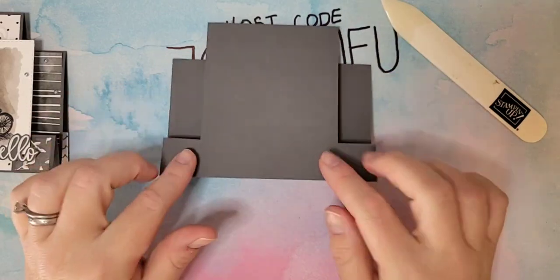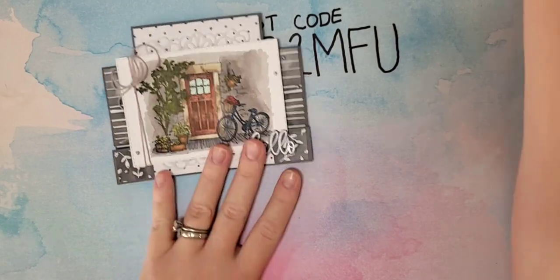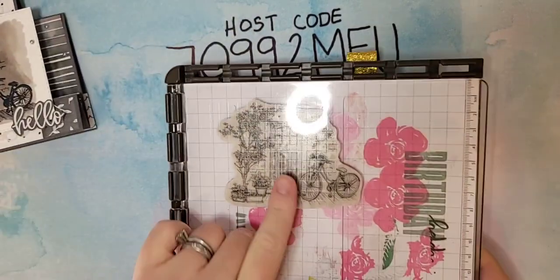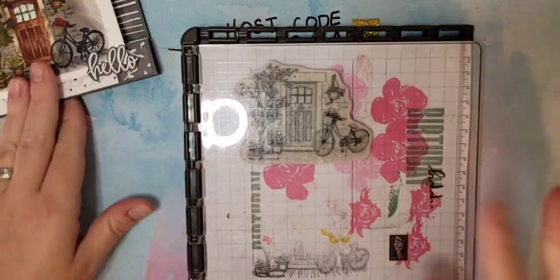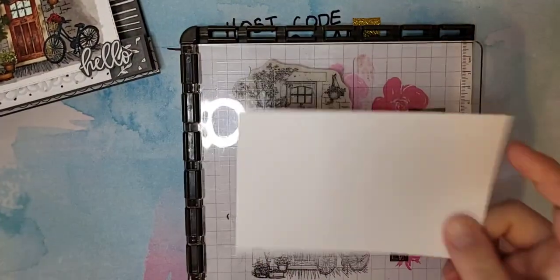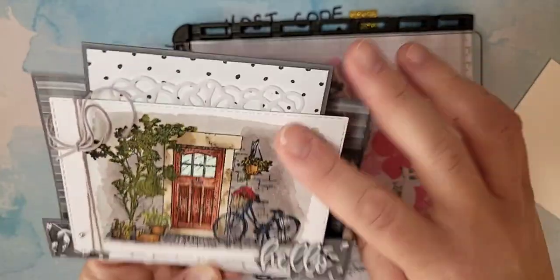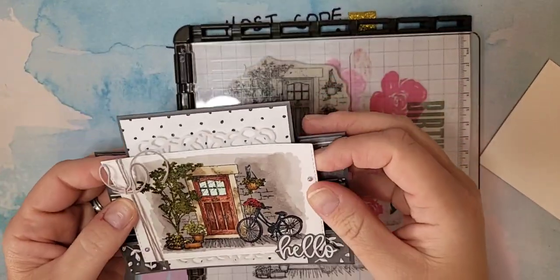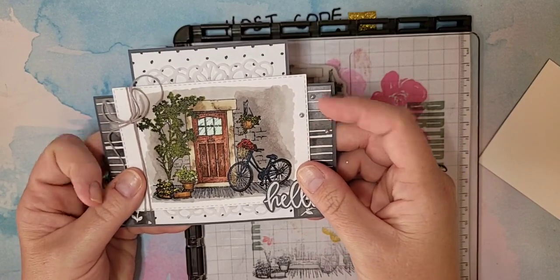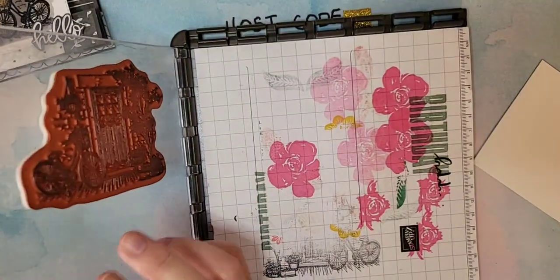This card will fit into a standard size envelope, so you can mail these. They are fun to get in the mail, and they stand up perfectly on a desk or a mantle. So that is the cutting and scoring done — we're going to set this aside and do our stamping.